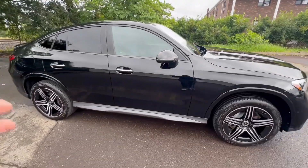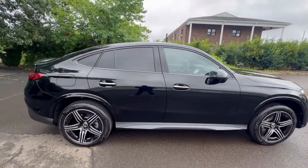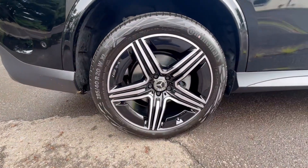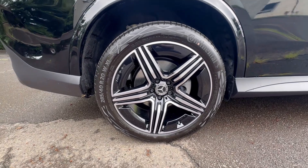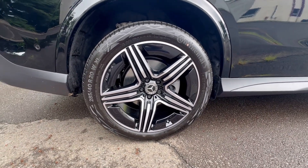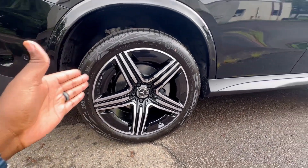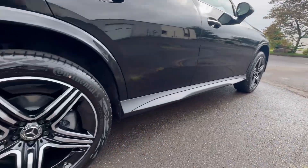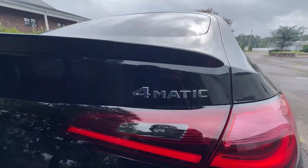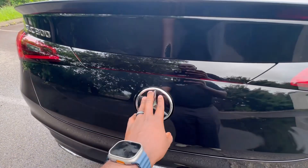You get a lot of features, technology, and luxury for your money, for sure. The rear tire size is 285/40 R20 — so this is a staggered wheel setup with bigger tires on the back and slightly smaller on the front. This is an all-wheel drive model, so you have your 4MATIC badge.